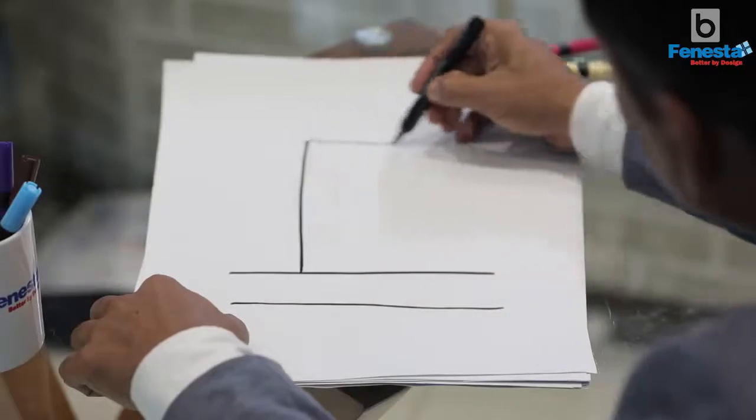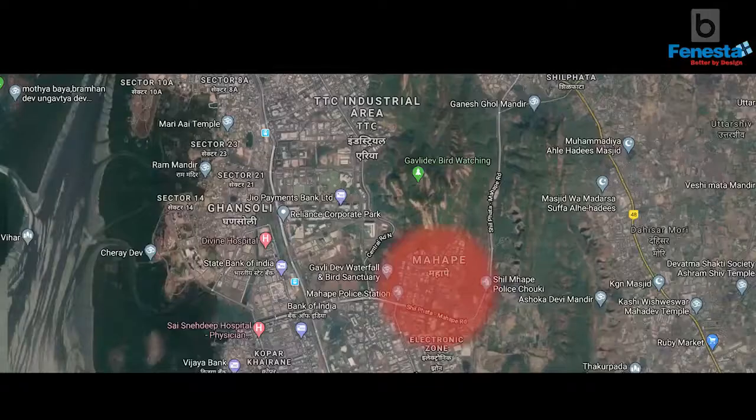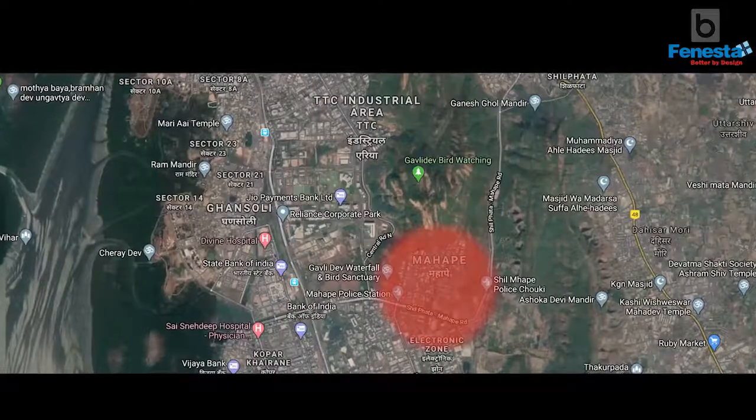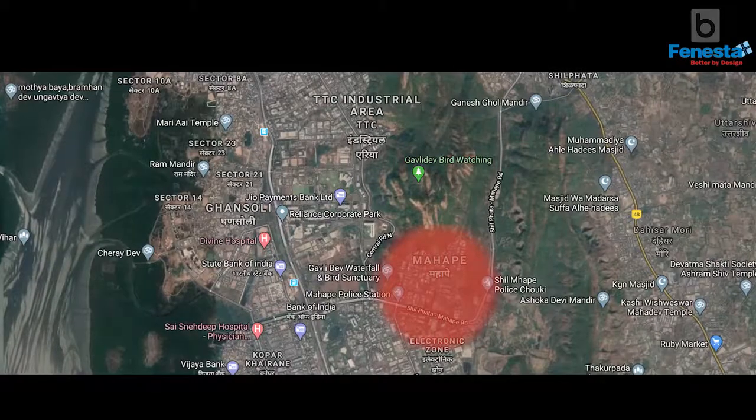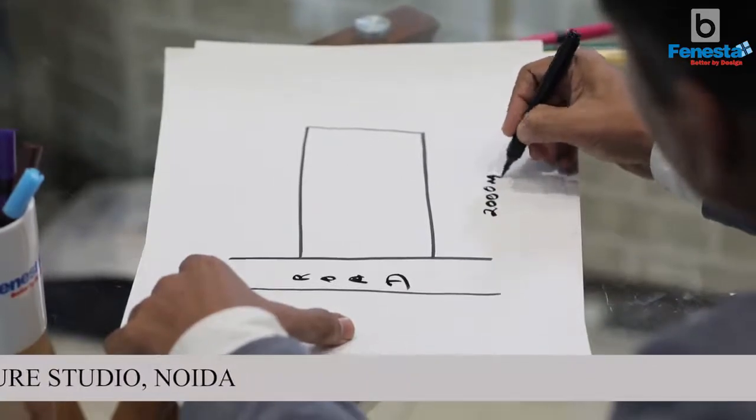The site is located in the MIDC industrial area in Mahape, Mumbai. It's a very industrial setting where we are surrounded by industries. The main approach road leads to a 2,000 square meter rectangular plot, which is 30 by 67 meters. The interesting thing about the plot is that it's a north-facing road.